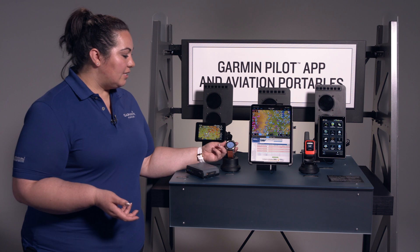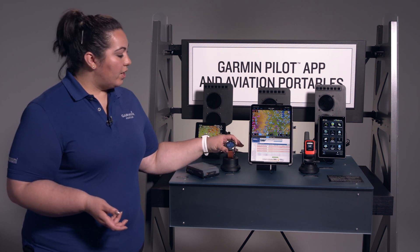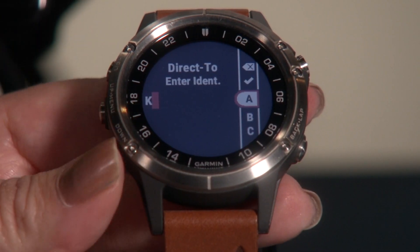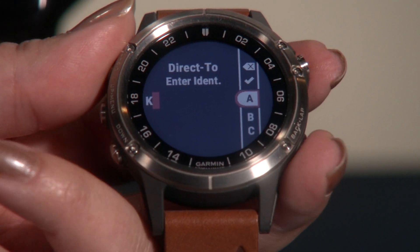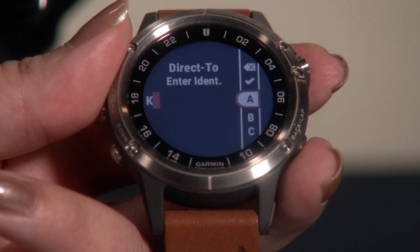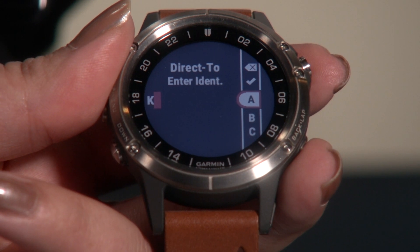In addition to this, we have the Direct To feature. If you're at the home screen and you just press and hold the top button, you can go in and actually enter an airport or a waypoint that you want to go direct to. There is also an option for the nearest — it had KOJC. Should you need to, you can find the nearest in just a few button clicks and fly direct to it.